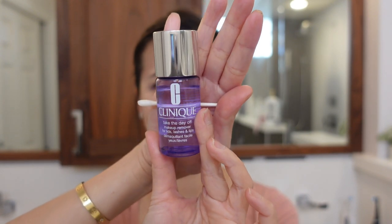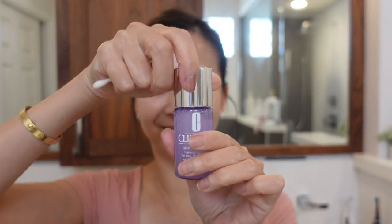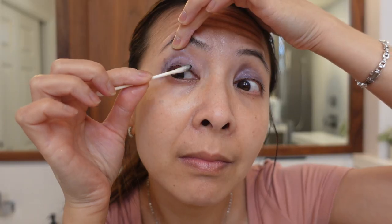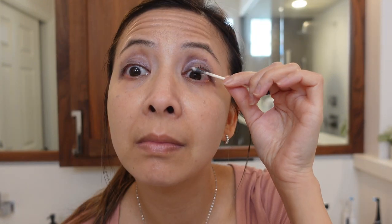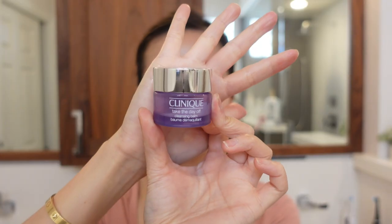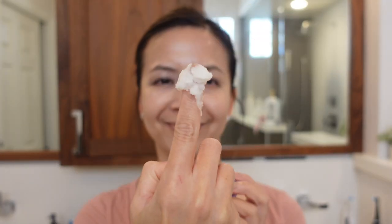This is my Clinique Take The Day Off for lids, lashes, and lips. This product dissolves long wing eye makeup effortlessly. It breaks up my waterproof eyeliner so gently without any tugging, and I love that it doesn't irritate my eyes. I use this to remove my eye makeup first.